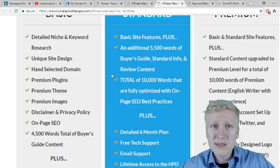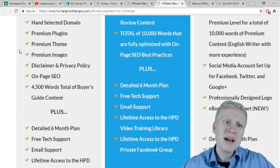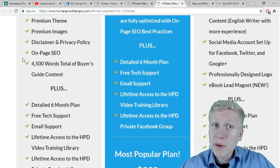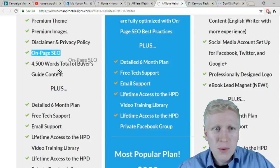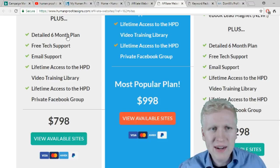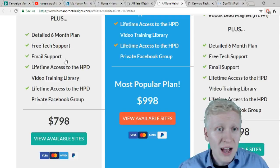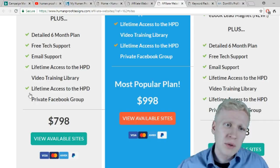They do detailed niche and keyword research, provide premium plugins and themes, images, and on-page SEO to help rank you higher on Google. Content creation and article writing takes lots of time, so they also provide you lots of articles — up to 4,500 words. They give you a detailed six-month plan, especially good for beginners, plus lifetime support, lifetime access to their training library, and access to their private Facebook group.